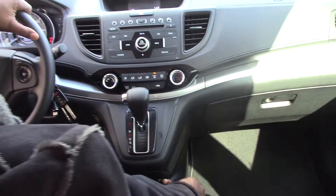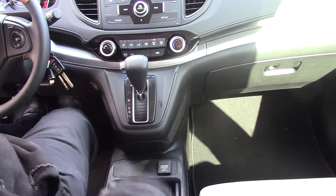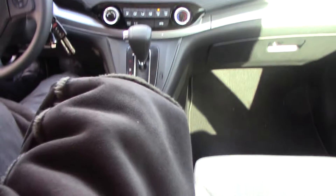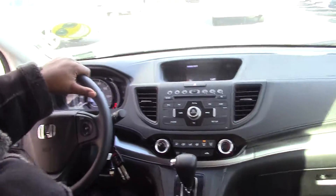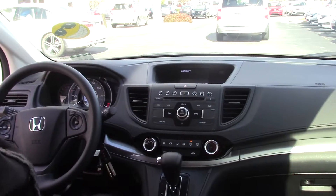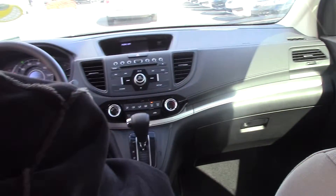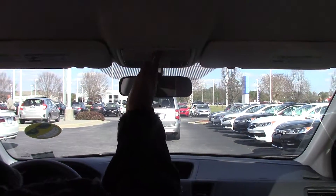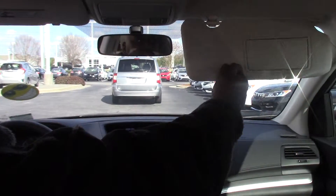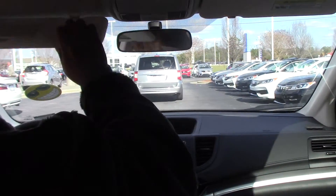It also has the auxiliary input and a power outlet. There's nice storage with USB ports inside, nice cup holders here and also in both doors. There's a holder for your sunglasses, and you can also see your kids in the back with the mirror. It also has vanity mirrors for the passenger and for the driver.